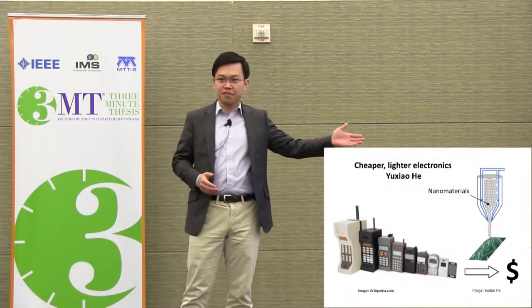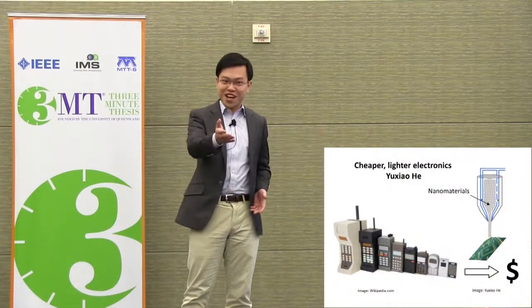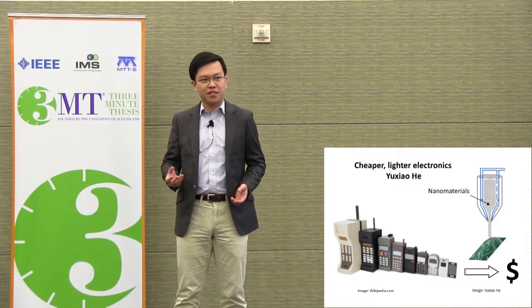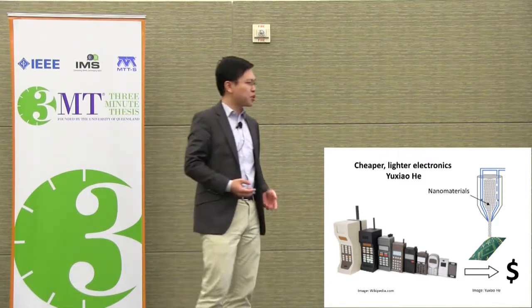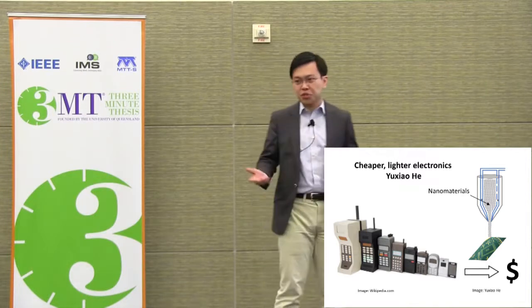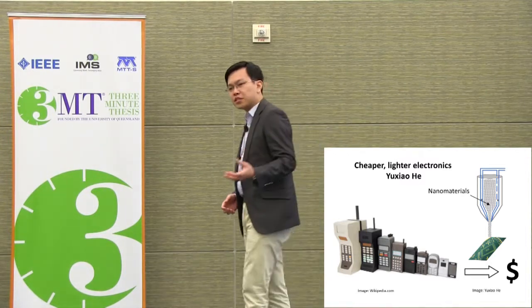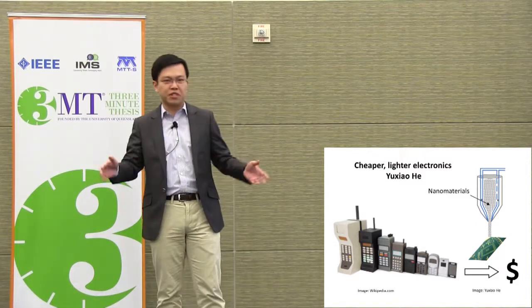Hi, guys. Before I really start my topic today, may I first ask you how many of you guys recently considered buying a new cell phone? If yes, did you get shocked by the startling prices? And at the same time, you may be also wondering, why are they becoming so expensive, right? I know some people blame those phone companies, saying they're just being plain greedy.